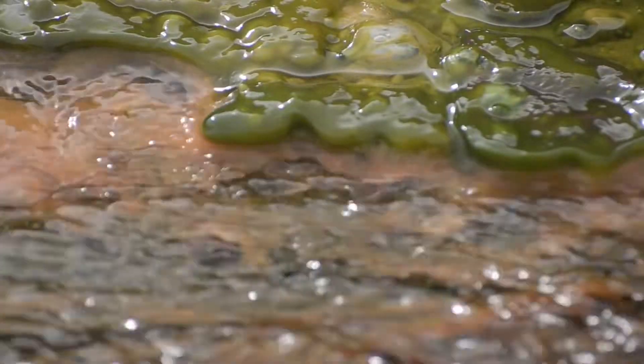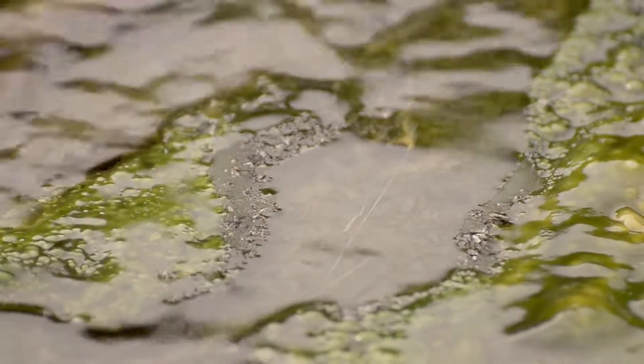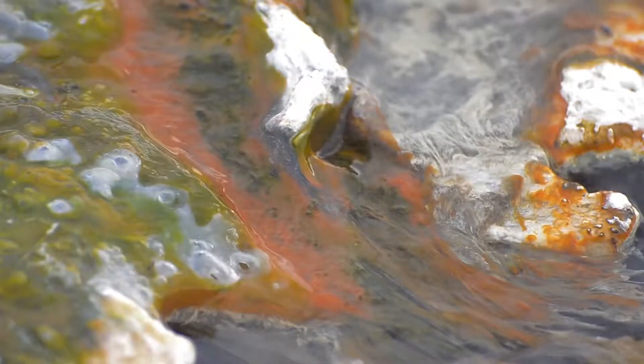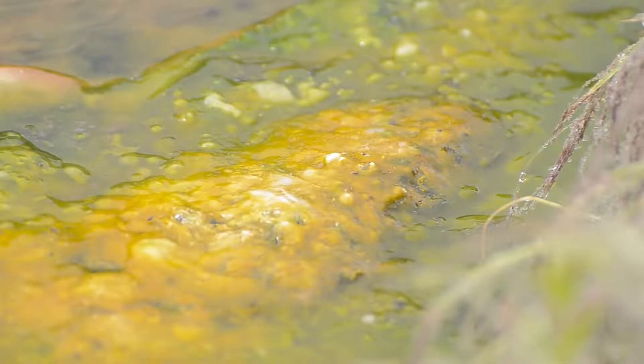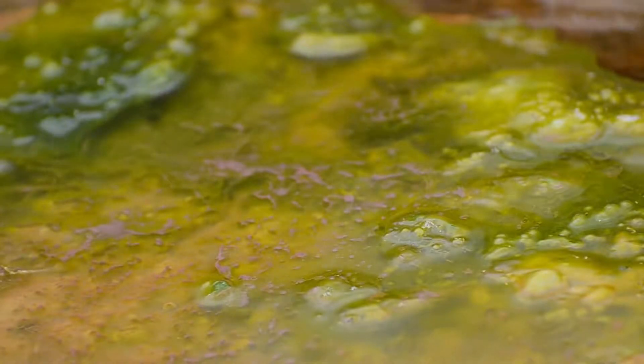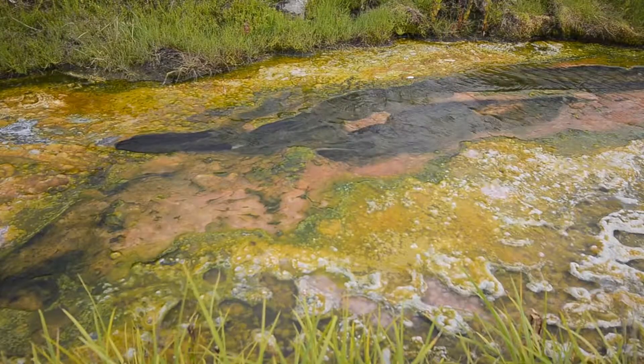Mats of colorful microscopic organisms, like bacteria and algae, are proof of life and provide a glimpse into the past. Ranging from vibrant green to dense brown, the color of these mats is dependent on water temperature and the presence of chlorophyll, as well as other microbial populations.